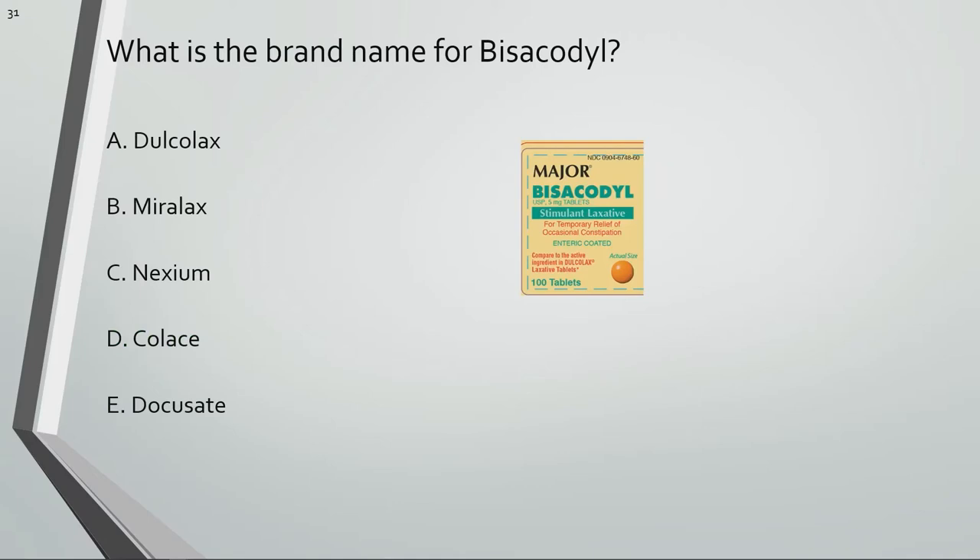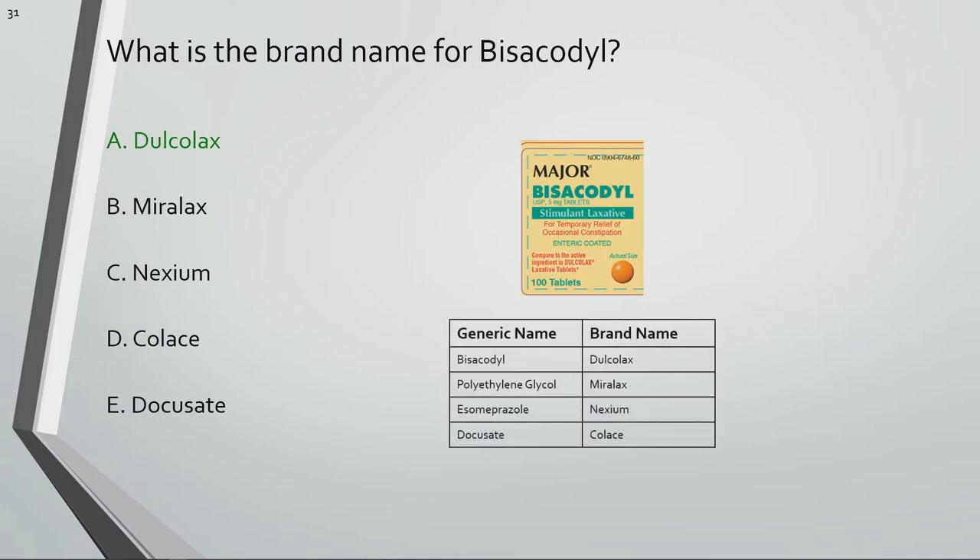What is the brand name for bisacodyl? Dulcolax is the brand name for bisacodyl.